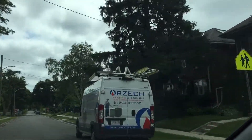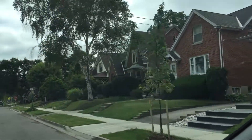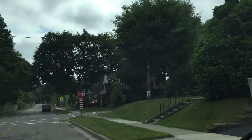See the dome-like entries to some of the homes. We're just right behind South Secondary.